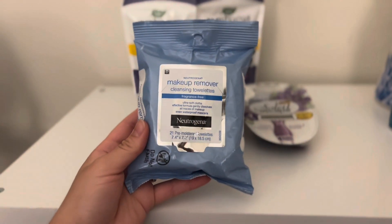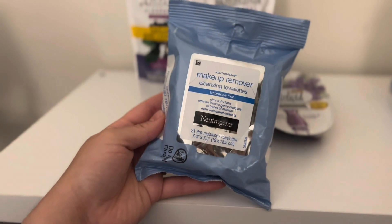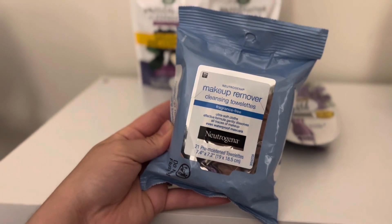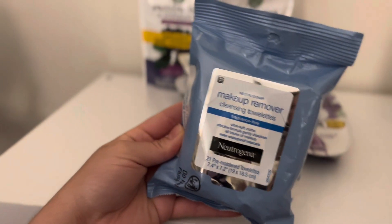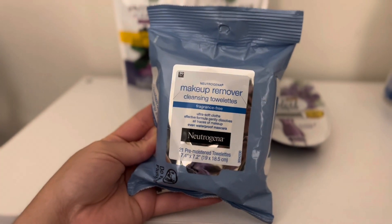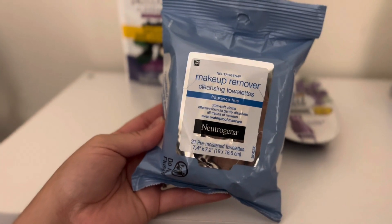I'm using my moneymaker on these Neutrogena makeup removing wipes. This isn't something I usually get with coupons, but we're going camping at the beginning of September so I figured it was nice to have on hand. These retail for $5.99 each. There's a $3 off coupon in the Target Circle app, meaning you'll pay $2.99. I had another dollar off coupon that wasn't coming off for whatever reason, so I just used my moneymaker here. If it does come off for you in store, it makes it $1.99, which is a great price.